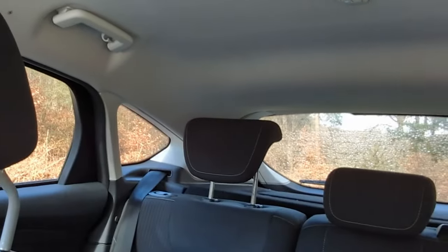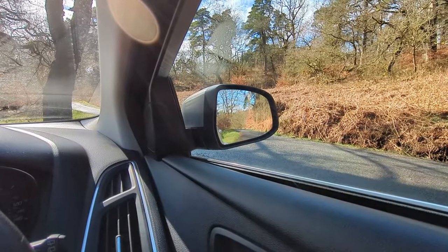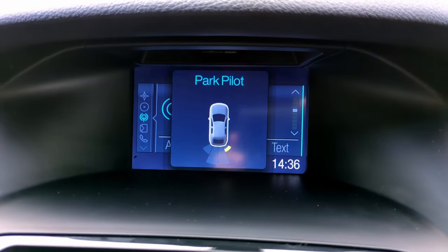The visibility out of the back is also quite limited because of the sleek design — the rear three-quarter pillars contribute to that as well. But it does make up for it somewhat in that it has these very large wing mirrors, and in this Titanium version it has rear parking sensors which make it that little bit easier to manoeuvre.